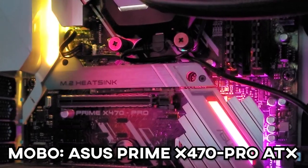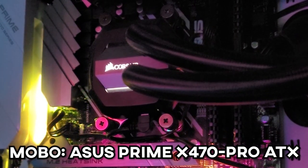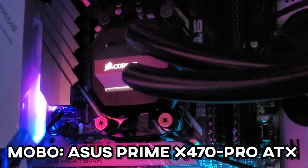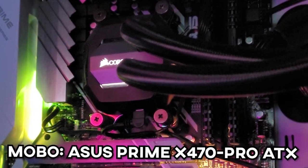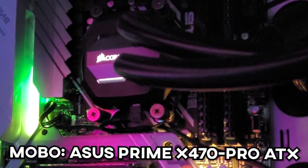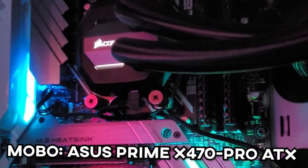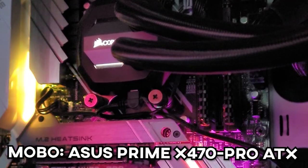Moving on to the motherboard — this is the same motherboard I've had since the PC's inception. This is the Asus Prime X470 Pro ATX. Lovely motherboard, lovely RGB, I'm a big fan of it. Very happy with this motherboard — it has done everything I need it to do. I'm pretty much using all the slots I can on this motherboard in terms of USB and the I/O and stuff.